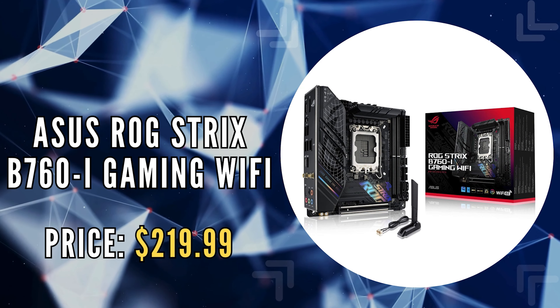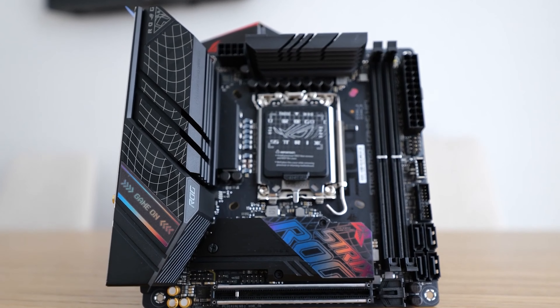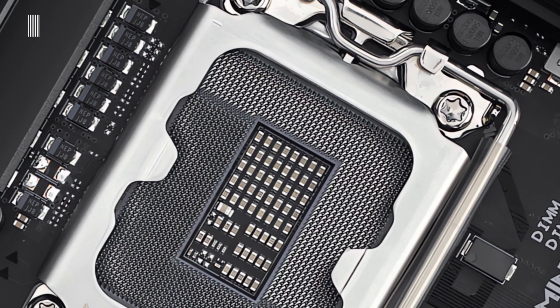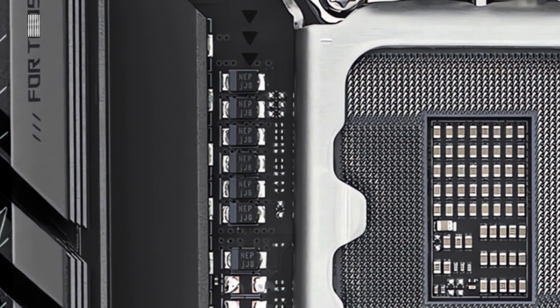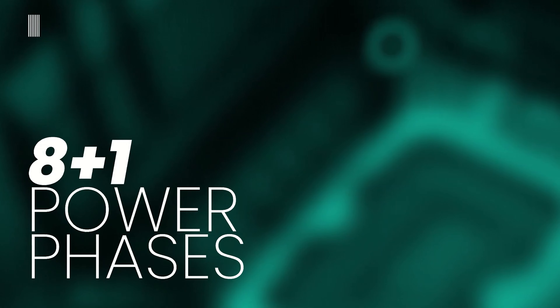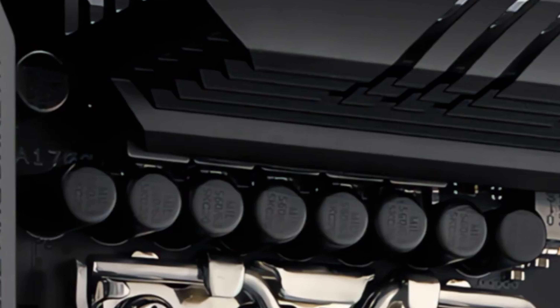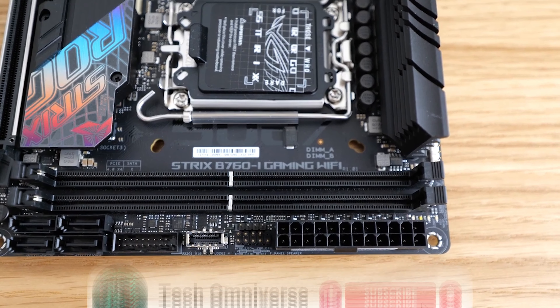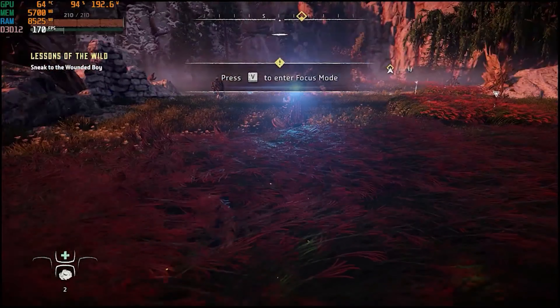The fourth on our list is the ASUS ROG STRIX B760i Gaming Wi-Fi. The STRIX B760i is a compact powerhouse designed to cater to the needs of gamers and power users who desire top-tier performance in a small form factor. Ready for 13th and 12th Gen Intel Core, Pentium Gold, and Celeron processors, this motherboard is a testament to ASUS's commitment to versatility. With 8-plus-1 power stages, along with a ProCool power connector, high-quality alloy chokes, and durable capacitors, it is engineered to handle the demands of the latest multi-core processors, delivering smooth, stable performance whether you're gaming, streaming, or multitasking.